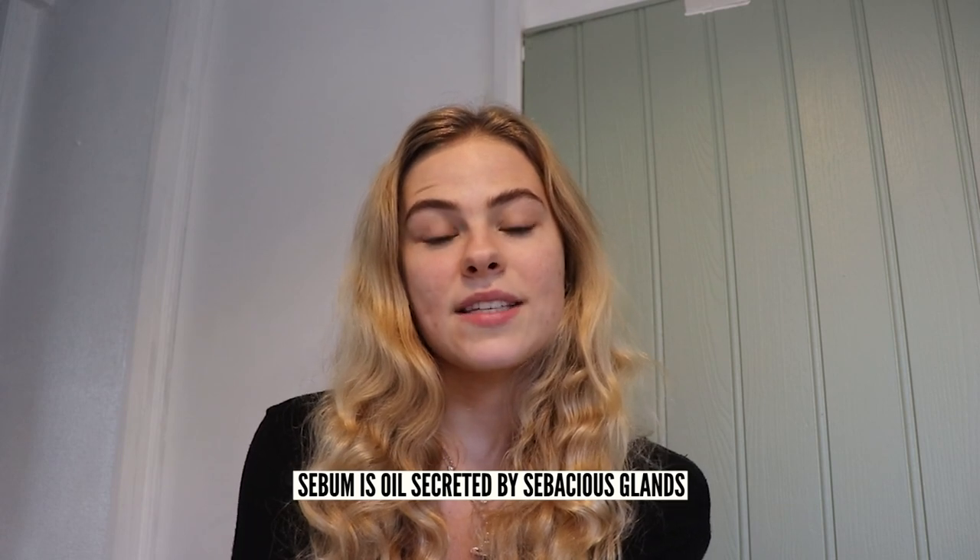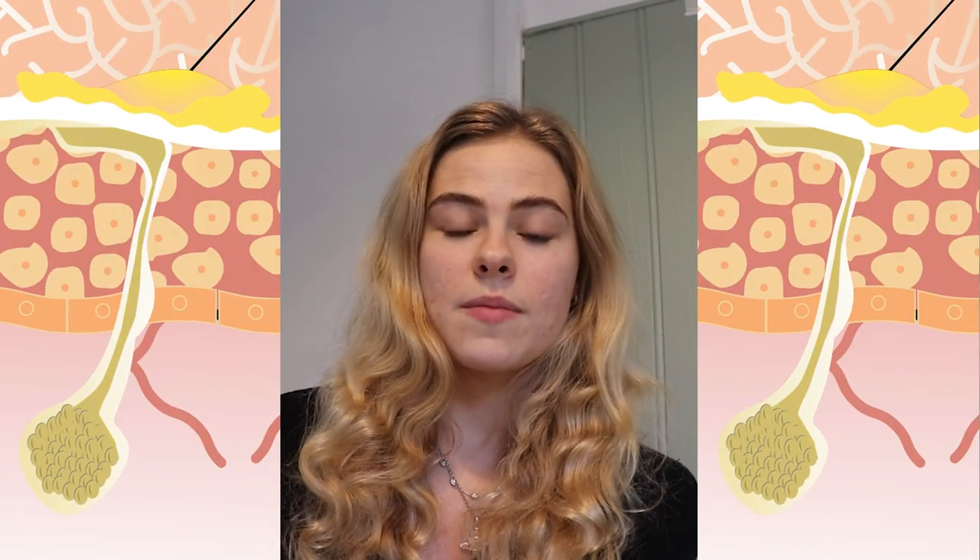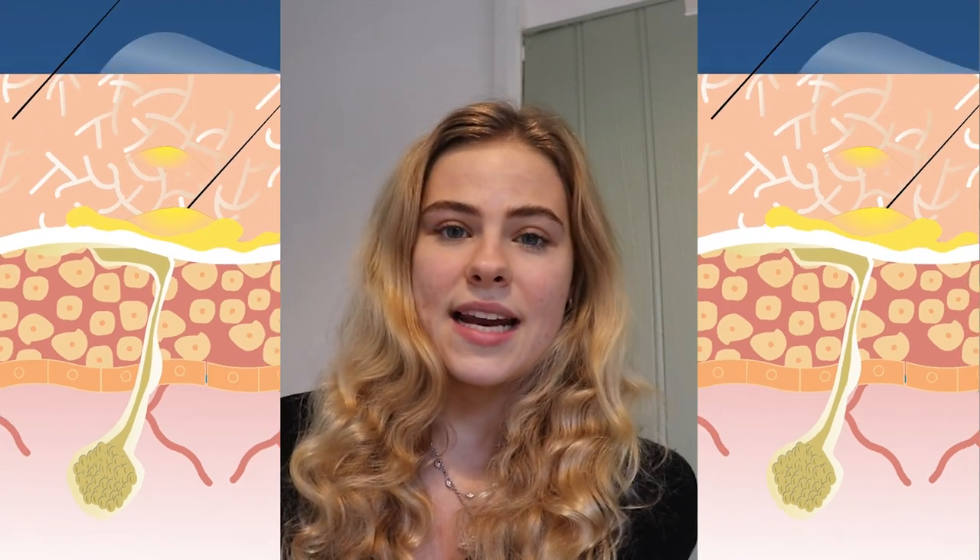Acne occurs due to the overproduction of sebum, which is an oil secreted by the skin's sebaceous glands. This excess sebum can cause the pores to become clogged, resulting in acne and inflammation. As zinc has been said to be a great anti-inflammatory ingredient, this is why it may be good for reducing acne.